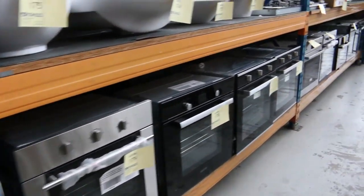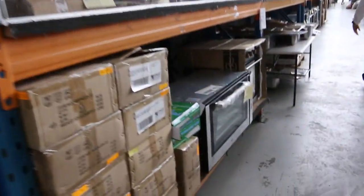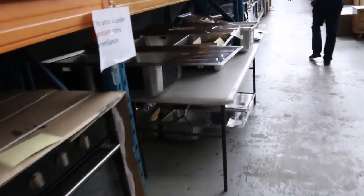Down through here, mountains of different ovens. On the other side, freestanding cookers. You can see compact microwaves and beautiful taps — heaps of Frankie taps and heaps of Frankie sinks. More taps and loads of furniture.